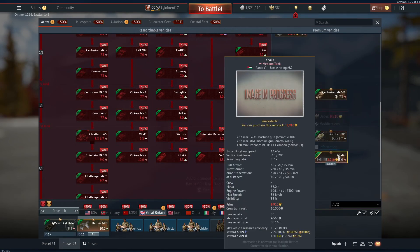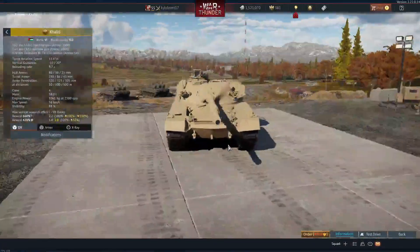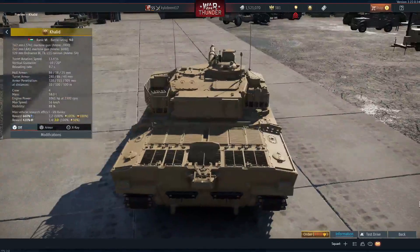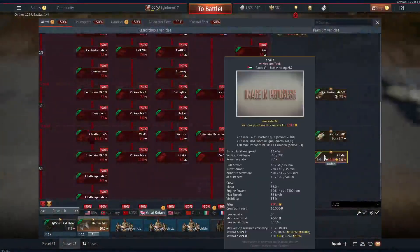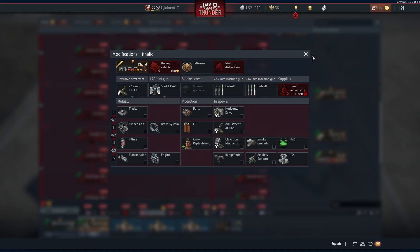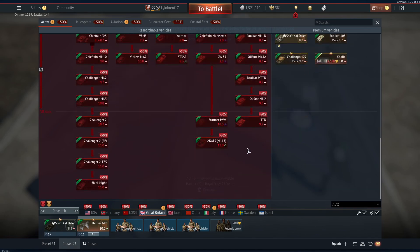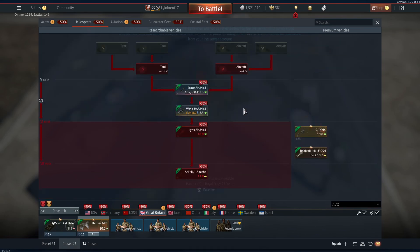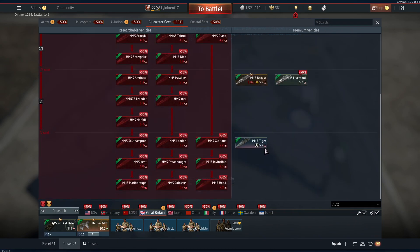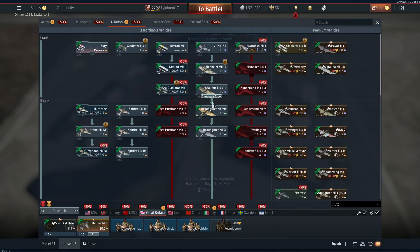Next, Great Britain received a new tank — the Khalid, which I believe is a Chieftain variant. It's a premium tank at a battle rating of 9.0 with pretty good penetration. It does not come with APFSDS.